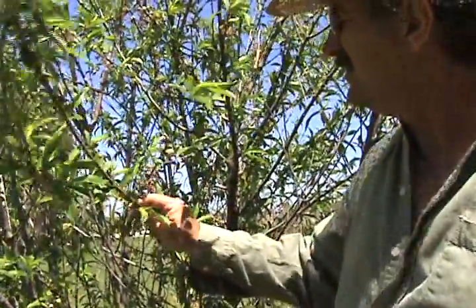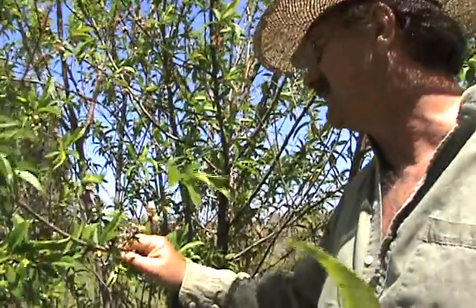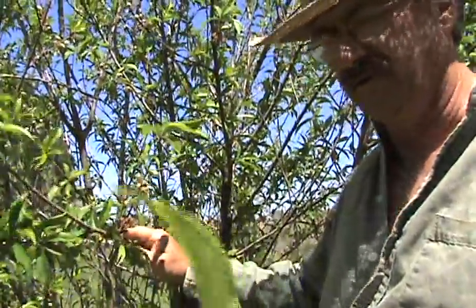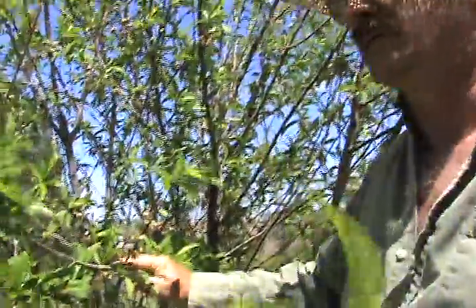This is a peach tree — as you can see it's loaded down. The Lord willing, if everything works out, we'll be having a lot of peaches this year. We'll be eating them fresh and preserving them. I may even do some videos on that.